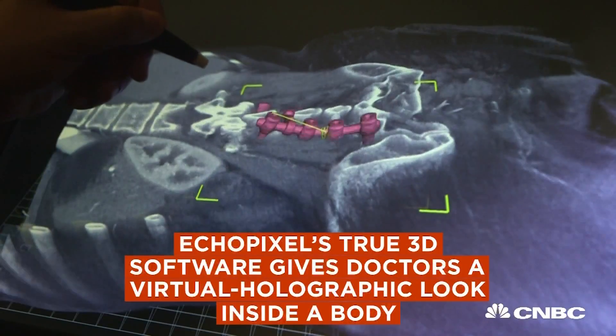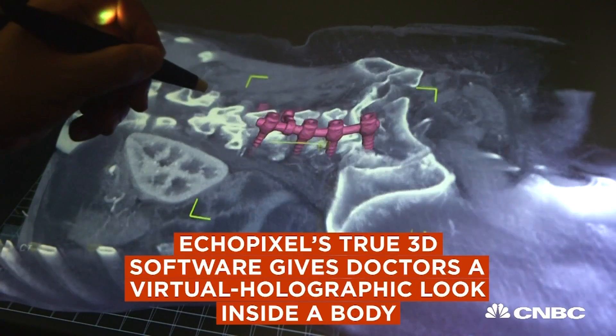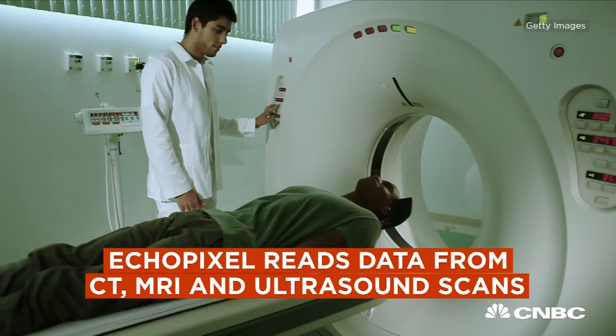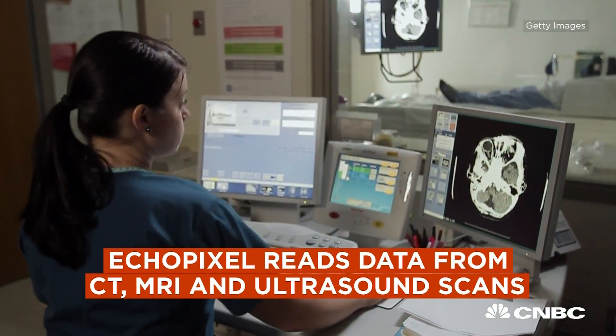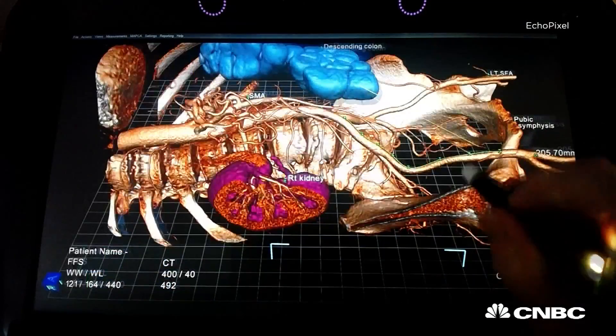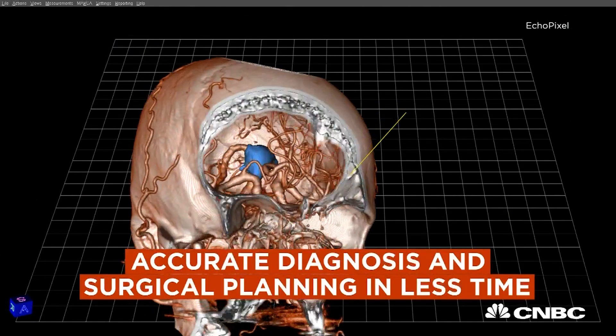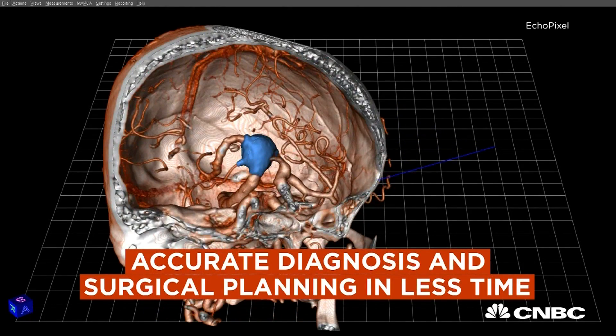EchoPixel is a software platform that we call True3D for next generation displays. Our software drives these displays to create an open 3D space on top of the desk where doctors can load volumetric data like CT or MRI, see patient's anatomy, create dissections, do general diagnosis and surgical planning in less time and with better results.